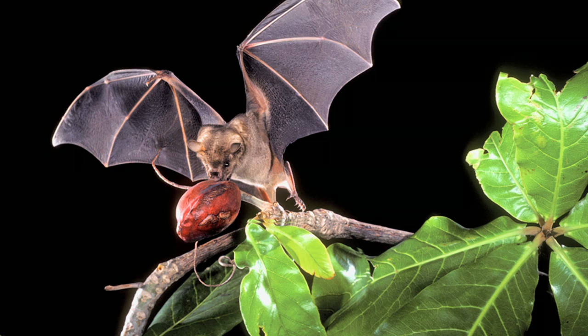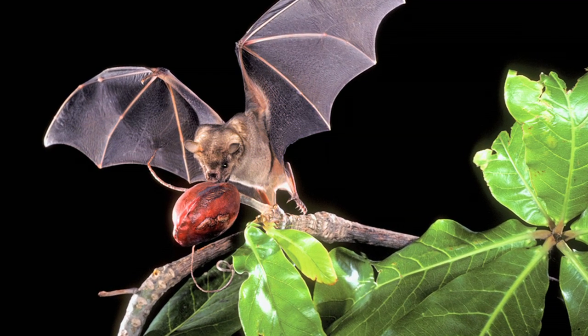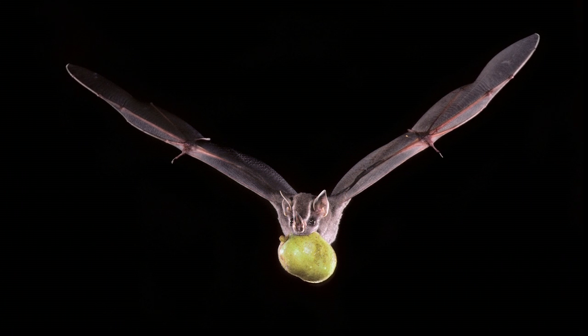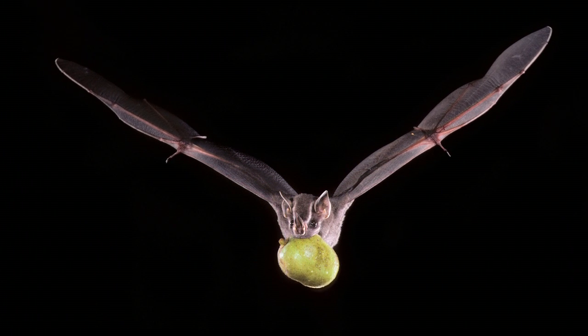Pollinators are plentiful in Cockpit Country, including six species of bats who pollinate thousands of fruit trees every year and also scatter seeds as they fly about.